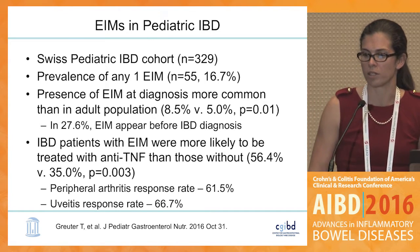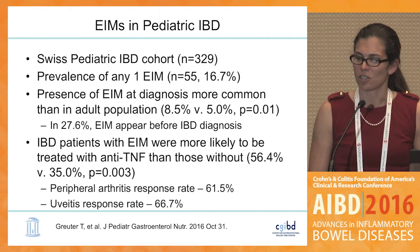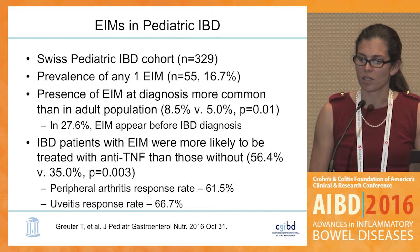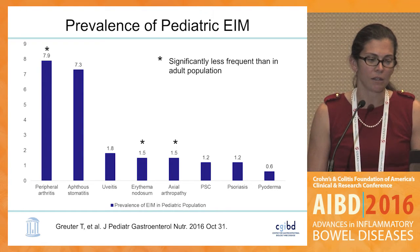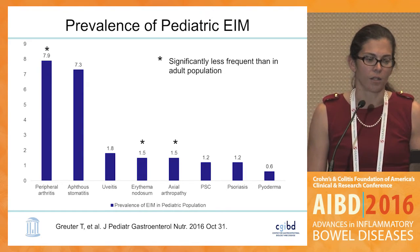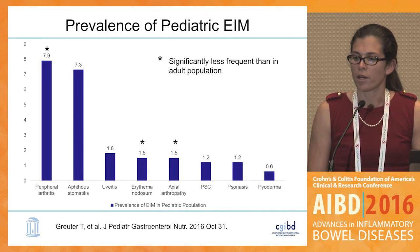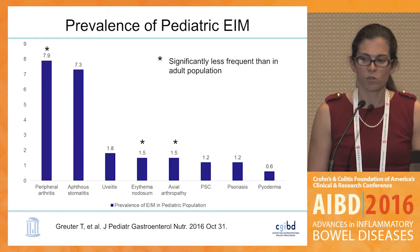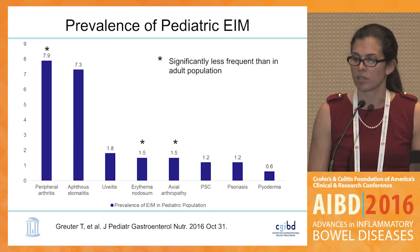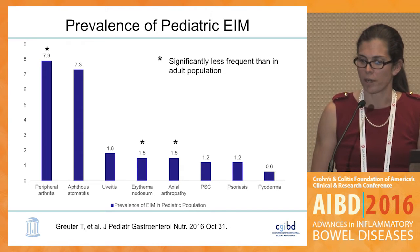We do have data in pediatric IBD from a recently published study from the Swiss pediatric IBD cohort. We obviously see a good number of extra-intestinal manifestations in pediatric IBD, and many often predate the development of actual luminal disease. When you compare this to the adult world, these overall numbers are somewhat lower, and particularly the starred ones — predominantly the joint manifestations — are significantly less frequent in pediatric IBD. We see similar rates of pyoderma, and psoriasis is included here as well.